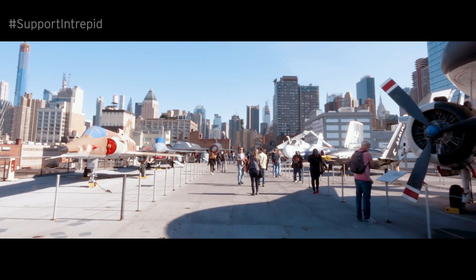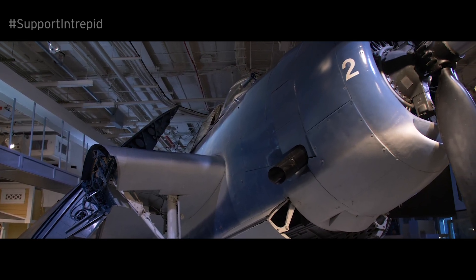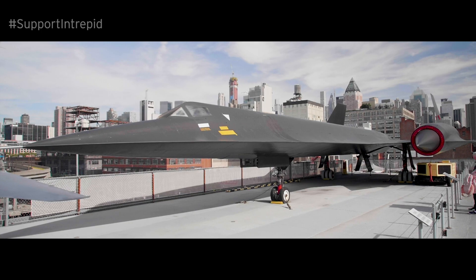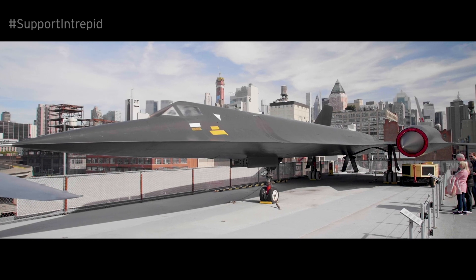The Intrepid Museum has one of the most varied aircraft collections on the East Coast. From the Avenger Torpedo Bomber, a stalwart from Intrepid's World War II service, to the Lockheed A-12, a supersonic spy plane from the Cold War, the collection reflects some of the greatest achievements in aviation history.